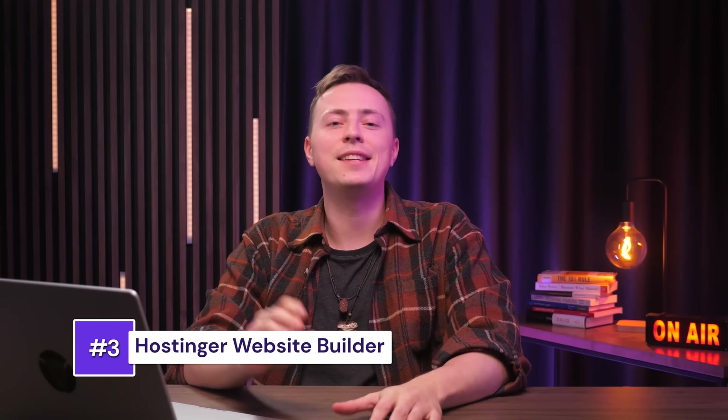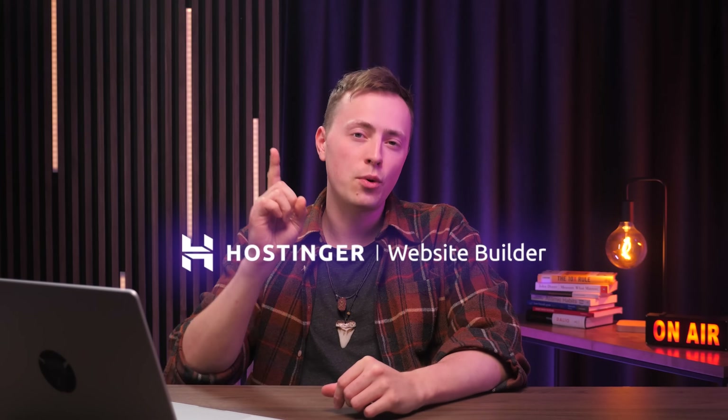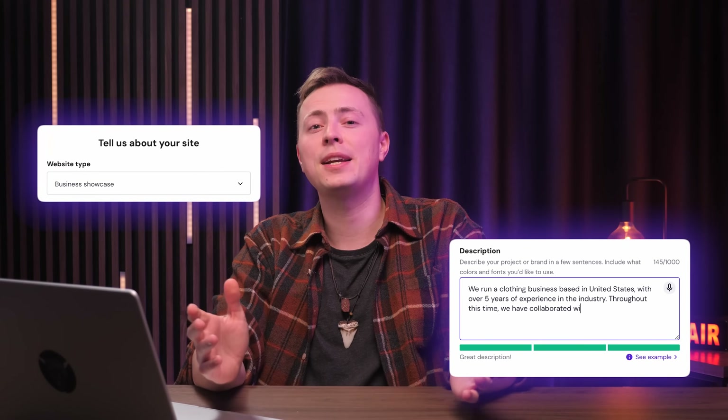The third tool on my list is Hostinger's Website Builder, which we've talked about a lot on this channel, but not without a good reason. Powered by AI, Hostinger's Website Builder can create a website for you in literally under a minute — go ahead and time it. You just need to pop in your business description and select a website type. That's it. No coding, no web designers — the AI does the hardest part for you.